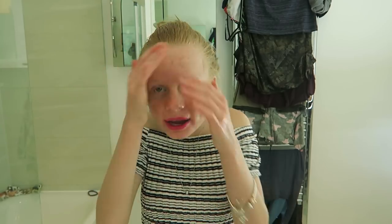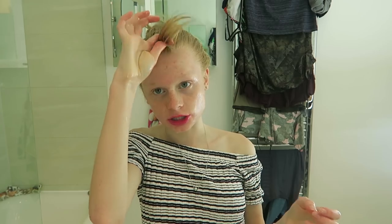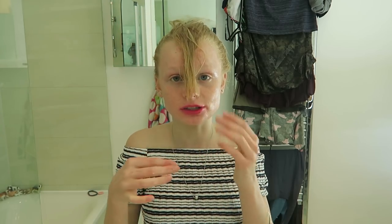Guys, I haven't shown you how much my fringe has actually grown - look how much it's grown! It's actually past my nose now.